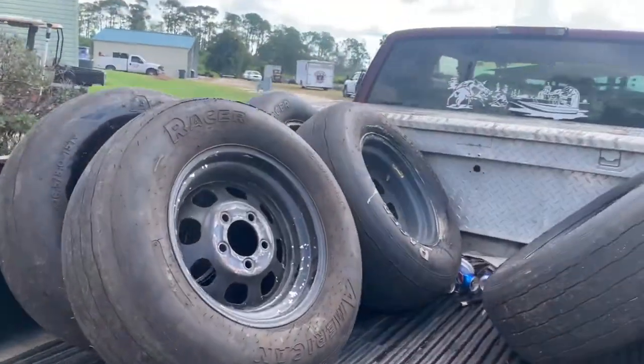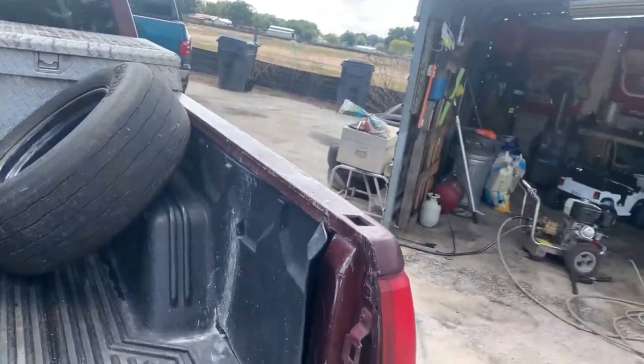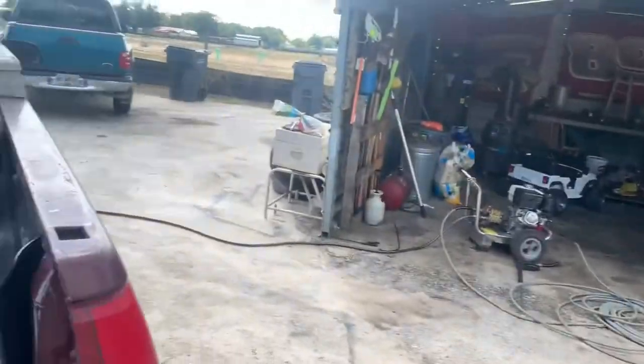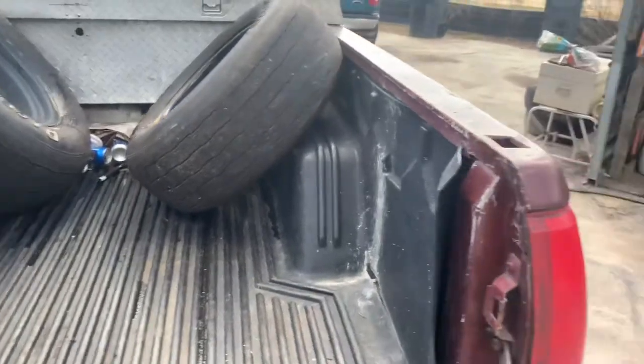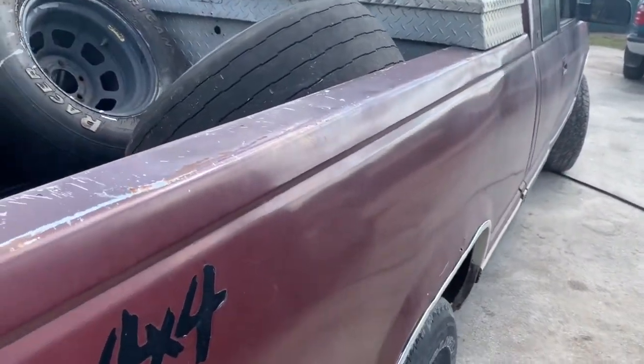There we have all the race tires for tonight. These tires are going on, and that one over there is a spare. All we've got left is to get back, put the tires on it, put the seatbelts in, put the carburetor on the 118, and we'll be ready to load up.